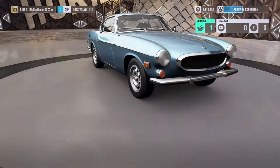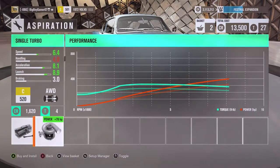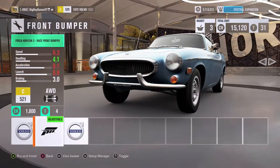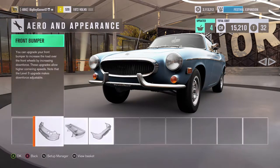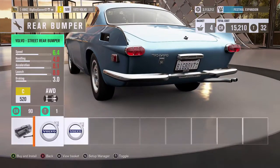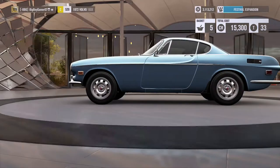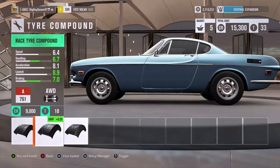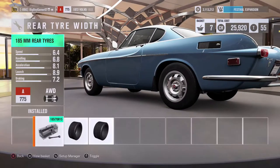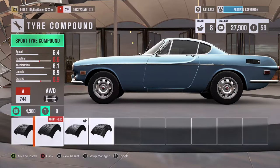We can put a 3.2 litre engine in it. What about the drivetrain? Okay, we'll add that. We'll add a single turbo. What can we get on here? We'll add some pretty cool looking front bumper and the classic rear bumper. Those race compound tyres add a lot of handling and braking as well.